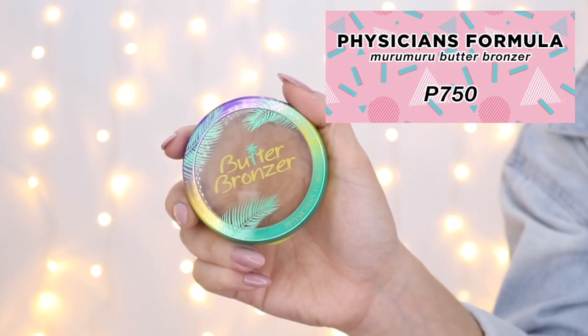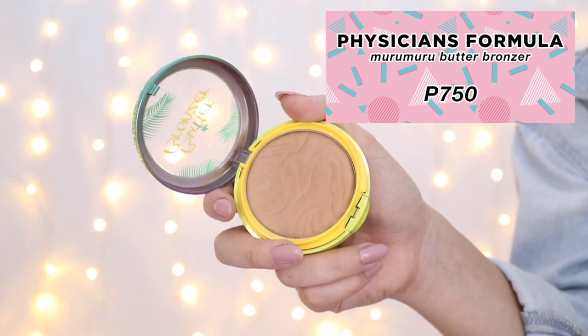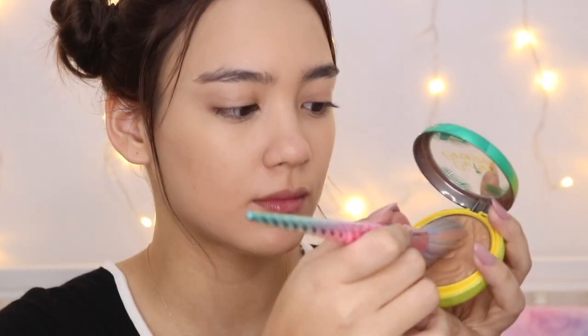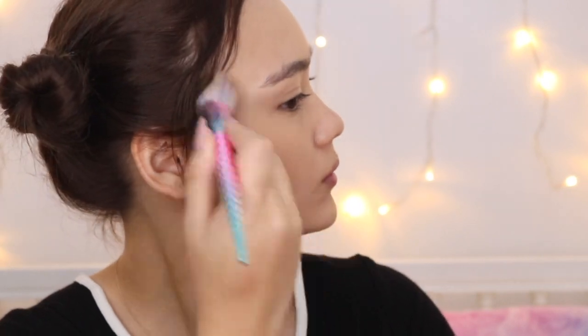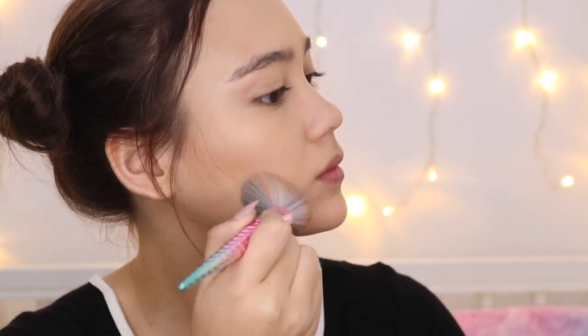This 750 pesos bronzer is the most expensive product here, but it's worth it. It's Physician's Formula Butter Bronzer and it smells so good, you could eat it. This is essentially a cheaper and honestly better dupe of Benefit's Hoola Bronzer. It gives a really nice glow, just like you've just got a tan on the beach, and it's to die for. The smell is just probably the best part about it, aside from the quality.